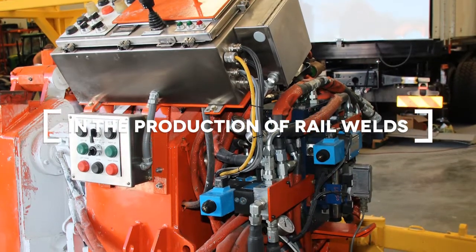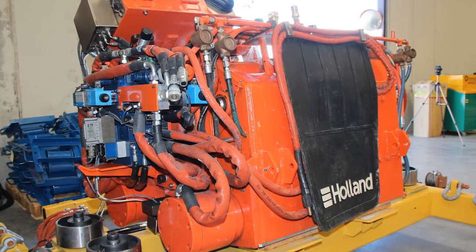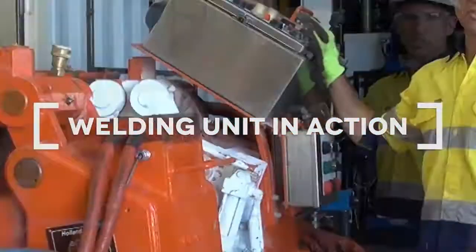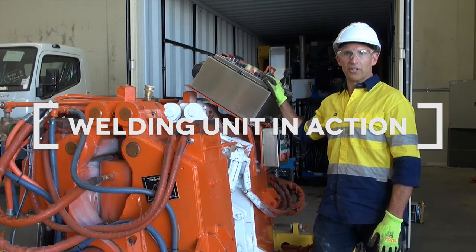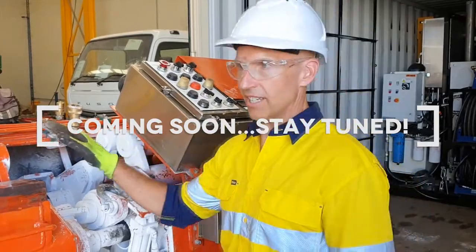Brand new to Australia. We only use it on Holland equipment in North America, and we have 200 of these systems running right now. They're a self-contained, self-diagnostic, real-time weld parameter diagnostic system. So first time in Australia — we're looking forward to showcasing.